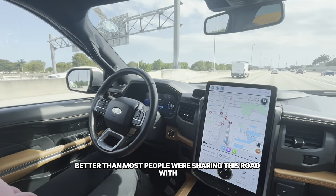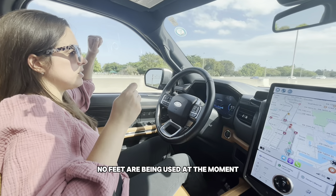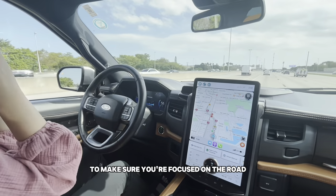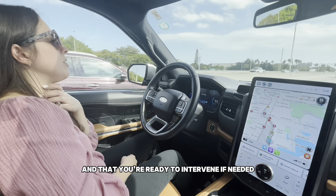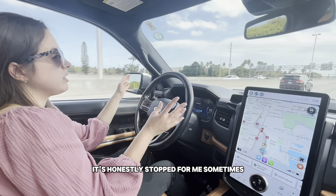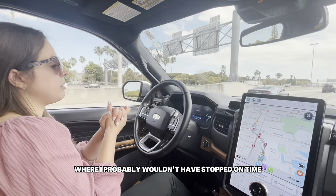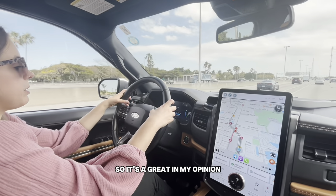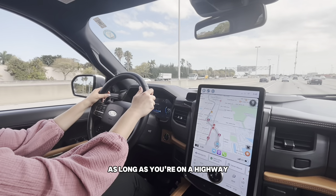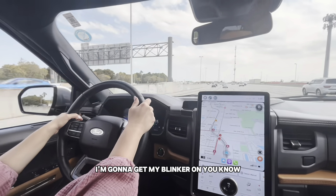No hands, no feet are being used at the moment. It does tell you every once in a while to make sure you're focused on the road and ready to intervene if needed, but I've honestly never had to. It's actually stopped for me sometimes where I probably wouldn't have stopped on time, so it's a great tool we can all use on most roads here in Miami, as long as you're on a highway.